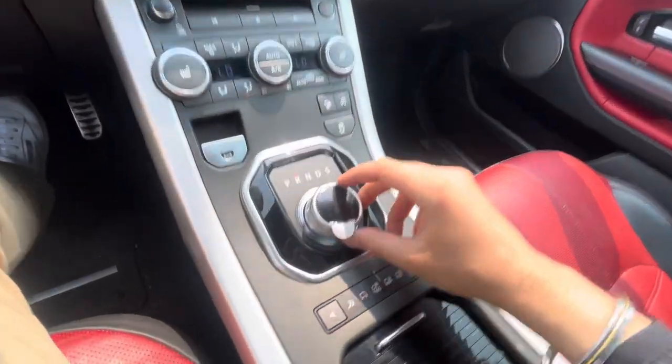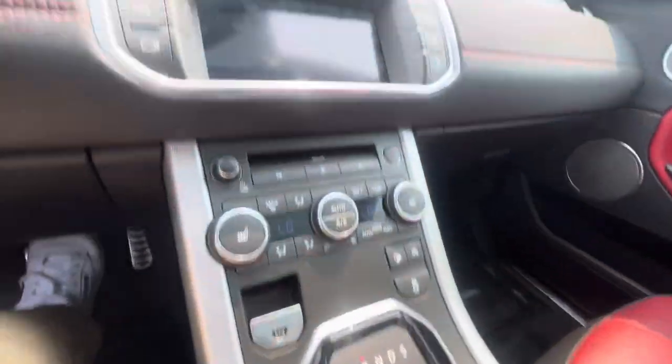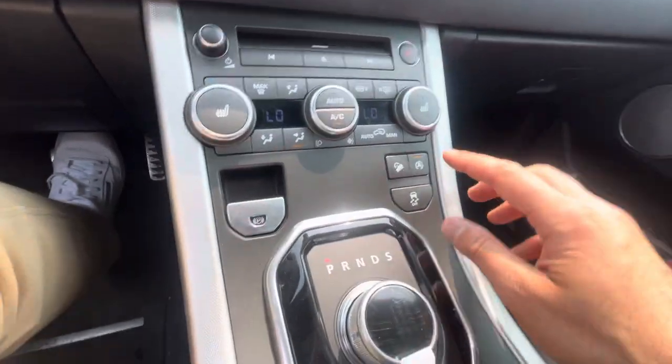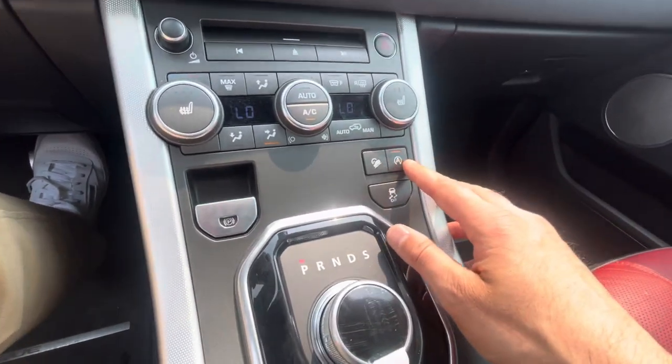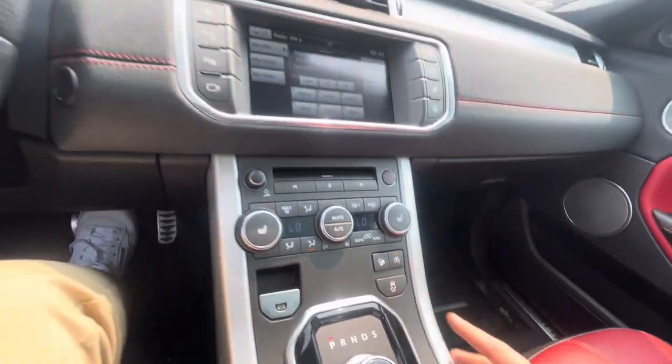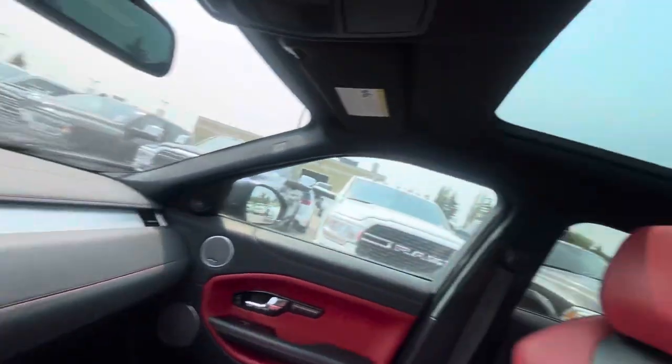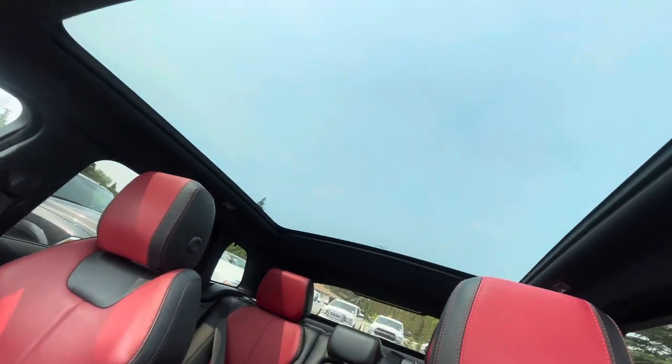This does also have your electronic gear shifter — I believe the plastic is still on this one. There is your backup camera, electronic parking brake. This does obviously have your dual zone climate, your automatic start-stop, which will kill the engine at the stoplight, but all your accessories — your air conditioning, everything else will work.